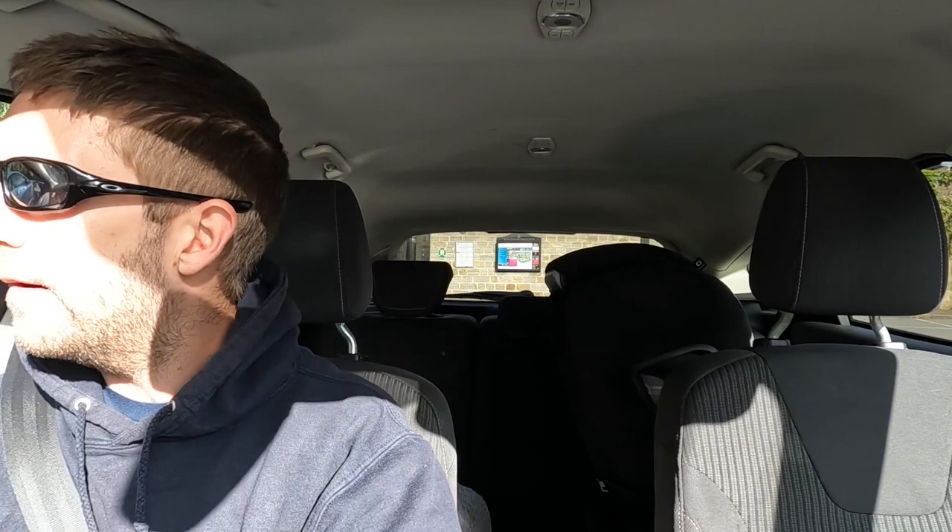Now I'm used to Falkirk as my home parkrun, and the thing is all the Scottish parkruns start at half past nine, but all the English parkruns start at nine o'clock in the morning. So I had to get up a little bit earlier than normal, but yeah, one of these things. Right, I think I have found the car park. There looks to be some runners about, so I think I'm in the right place.